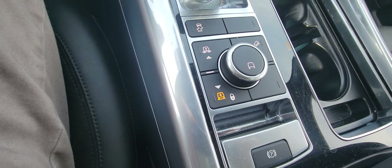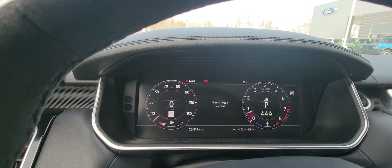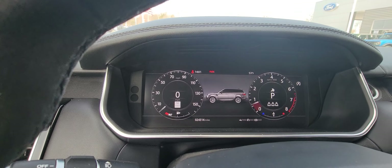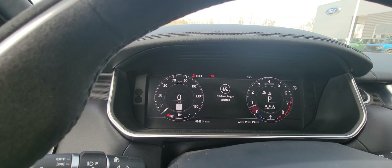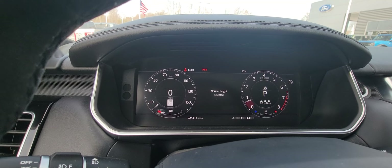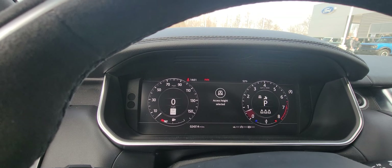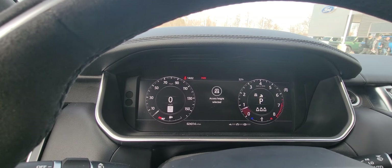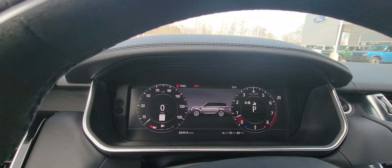Right now we're as low as we can get. But if you hit this button, as you can see, it says normal height selected. And if you hit it again, it'll go to off-road height. There's your normal height — I'm feeling the car adjust. If you hit it again, it says access height, which is as low as it can possibly get. And you can also lock it into access height.